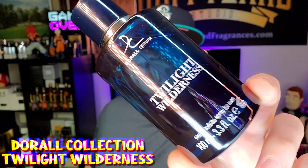Doral Collection Twilight Wilderness. This smells pretty dang close to Dior Sauvage. It becomes a little bit more synthetic than Sauvage already is, but Sauvage is a very synthetic fragrance — it's dominated by a man-made synthetic aroma chemical, Ambroxan. It smells pretty much just like it. Projects pretty hard for a little over an hour. Doesn't last forever — a couple of hours and it's gone, maybe three hours at best.